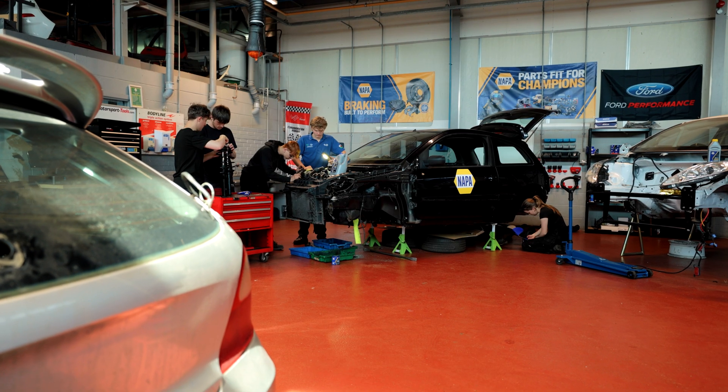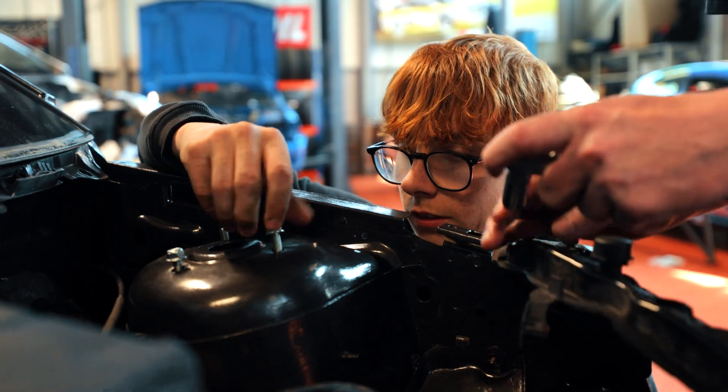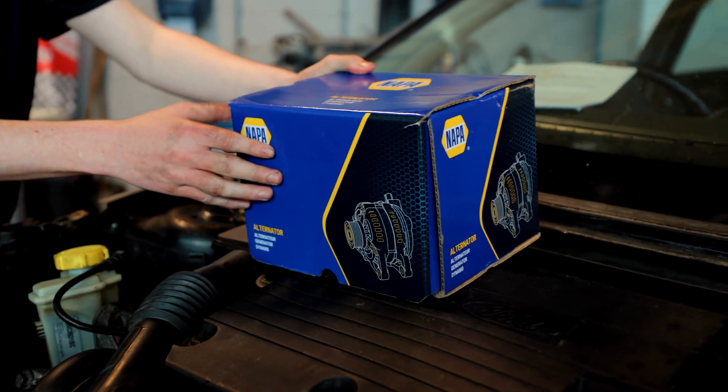The students are working on a Targa Rally project which they're building from the ground up. They're combining theory and practical elements, giving them real hands-on industry experience. What makes this unique is instead of just assembling the car, they get to know each and every component of the vehicle and they get to work within a team.